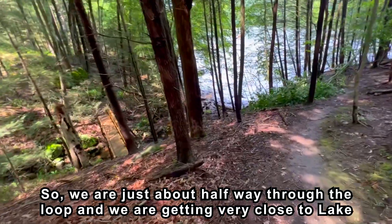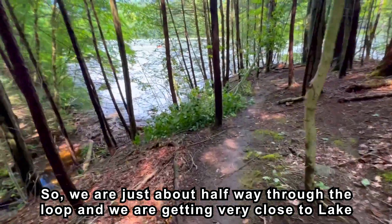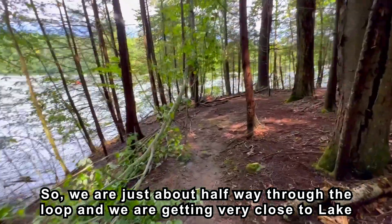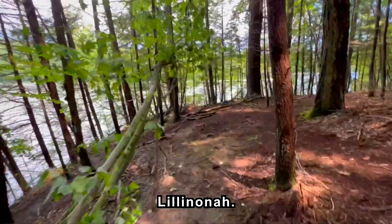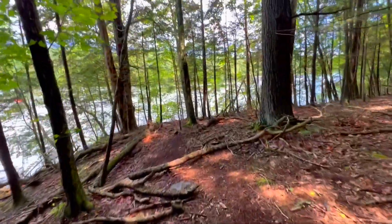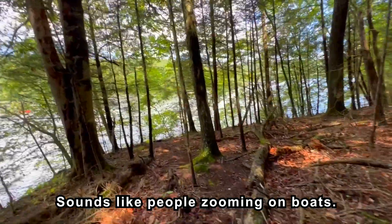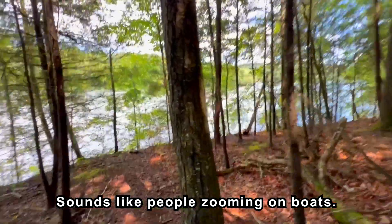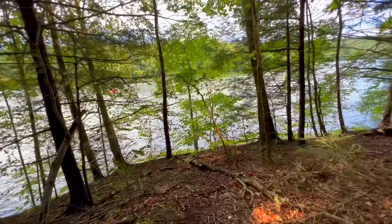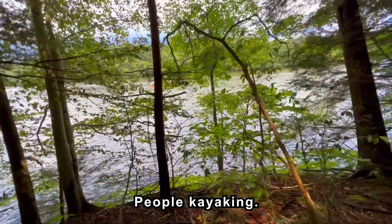We are just about halfway through the loop and we are getting very close to Lake Lillinona. Yeah, sounds like people zooming on the boats. Oh yeah, people kayaking.